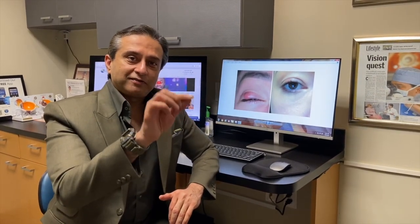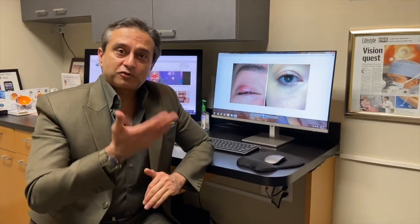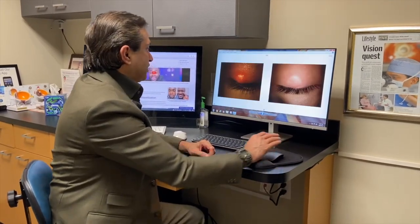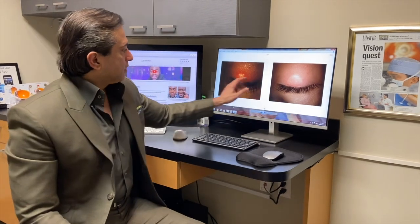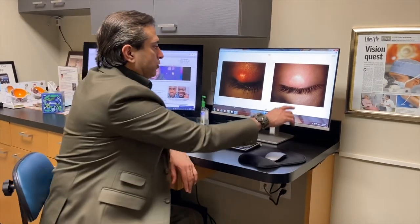The procedure that I've developed is called NICE — N-I-C-E — non-incisional Chalazion expression. Without using any cutting or blades, I'm able to clear the Chalazion and return the eyelid and eye back to its cosmetic and functional endpoint as soon as possible. You can see this patient pre-op with the bump, and post-op — all resolved — and there is no cutting.